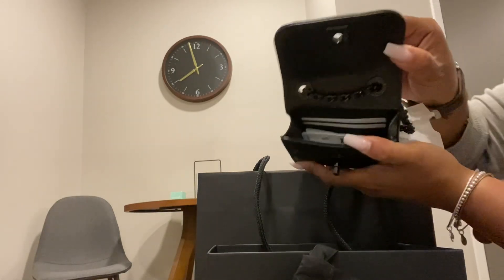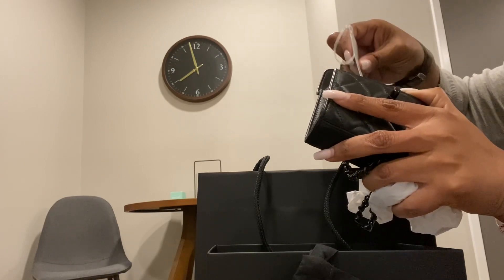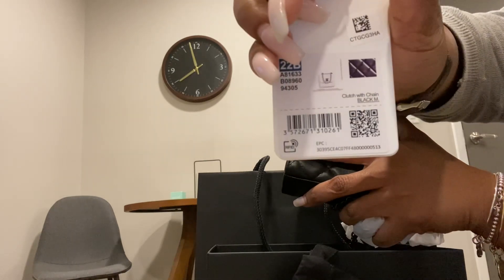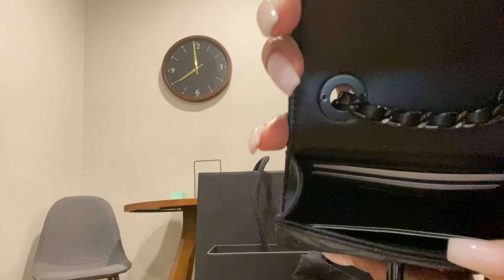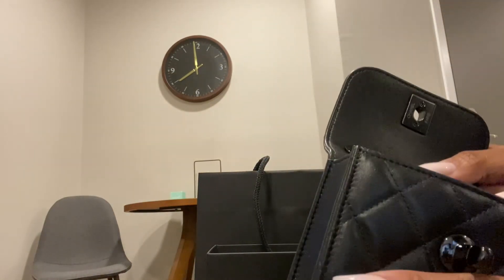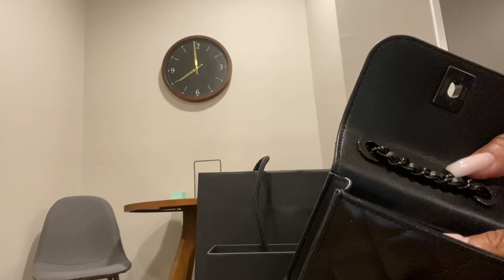Inside she has four card slots, and there's a card in here that also has the price. A few details: it does say 'Chanel Paris' on the outside, but on the inside there is a little leather piece that says it's made in Italy and says Chanel. There's no authentication card, but there is that little inside code.